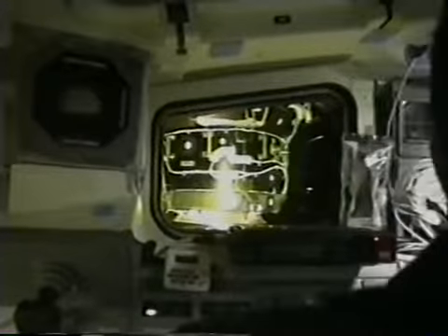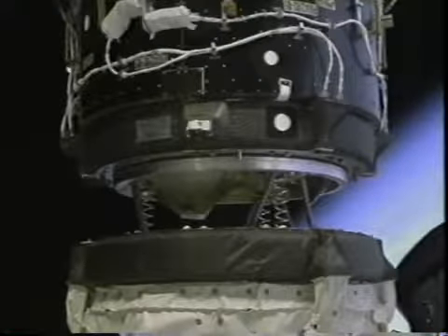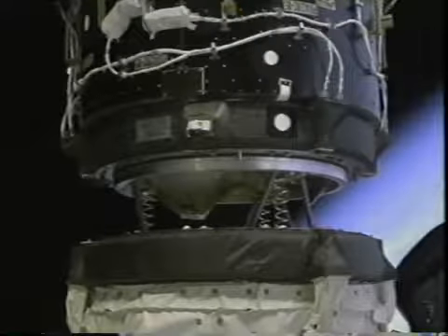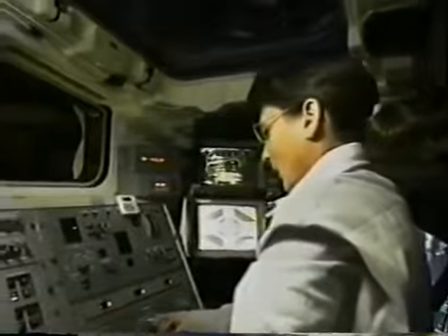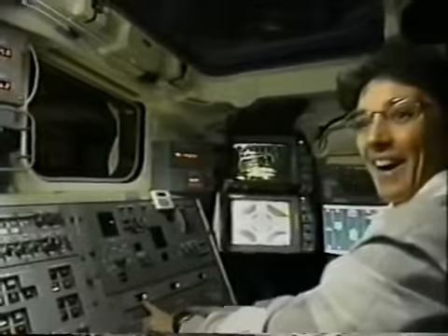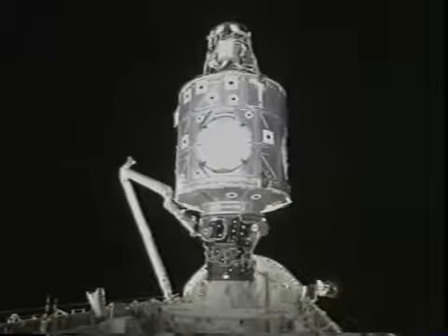Nancy did an outstanding job pulling Unity out of the payload bay — couldn't have done it better. Very smooth, controlled, and precise; she had less than an inch of clearance on either side. Here you see the final closure of Zarya with the orbiter docking station, just like we dock with the Mir space station. Once pulled together, we have a solid mating surface; we drive the hooks and can pressurize it so we can go inside.